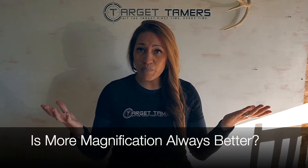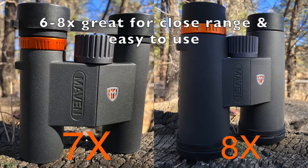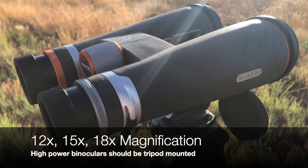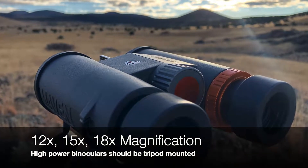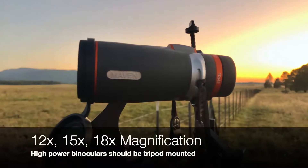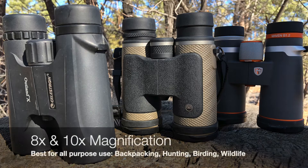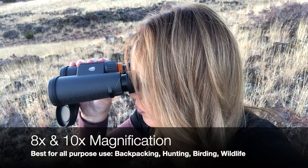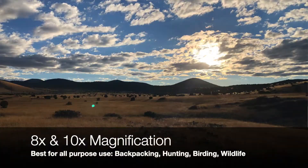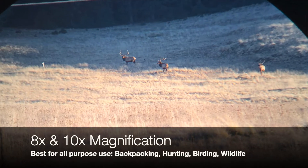Is more magnification always better? Lower magnification of 6 to 8 times is great for close-range observation and is very easy to use. However, high magnification binoculars should be tripod-mounted, as the smallest vibrations and hand tremors will affect viewing quality. 8x and 10x binoculars are highly recommended for the great balance between handheld use and general-purpose applications like backpacking, hunting, bird watching, and wildlife observation.